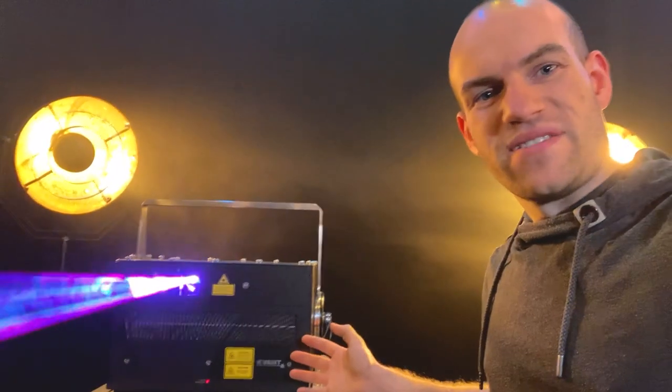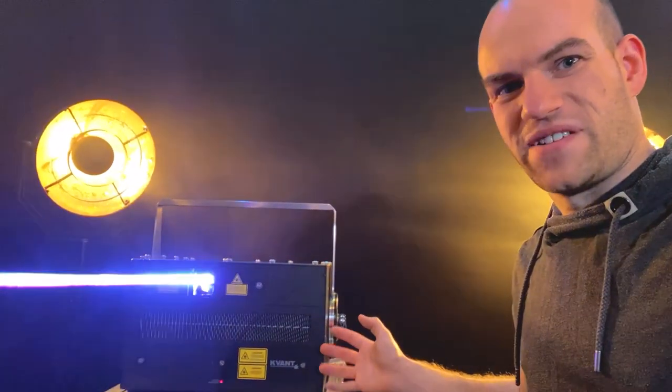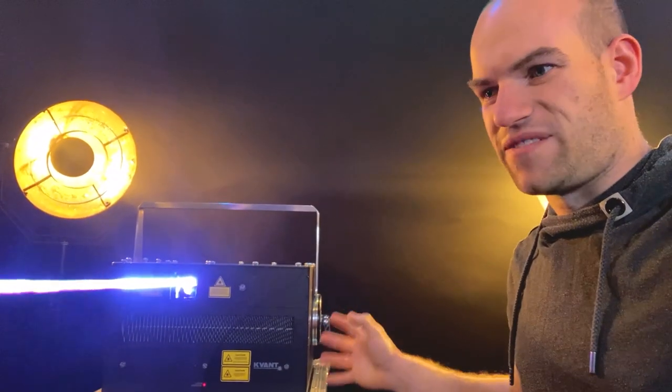I really cannot wait to take it out on stage when COVID is over, because this is going to be an amazing addition to my collection of lasers.